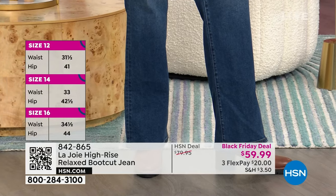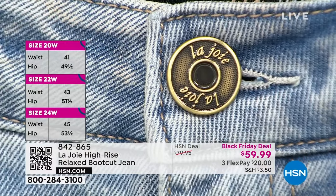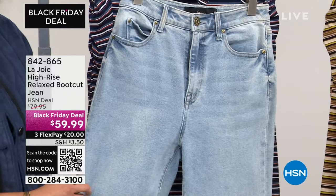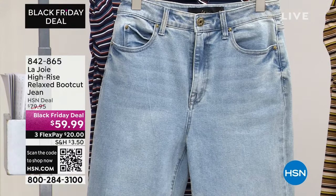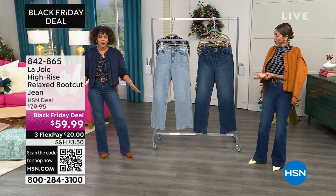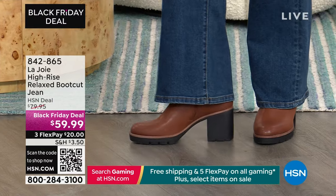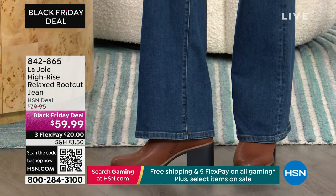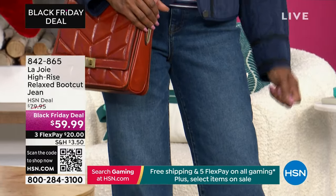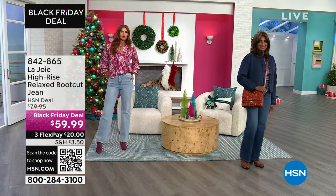They actually age very well — they get better with age because they have more of that worn feel, but they don't lose their shape. It's not rigid but it gives you shape. It shapes you, hugs your body in a way that is so flattering. I love to look taller — it's my thing. The way this jean hits your waist and has a comfortable leg, the boot cut elongates you and gives you balance too. The boot cut isn't as wide as wide leg, which is why it's more of a go-to piece.